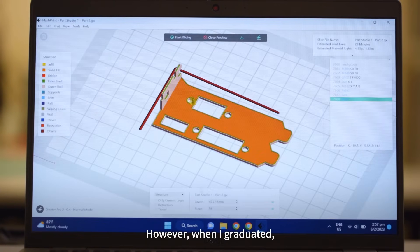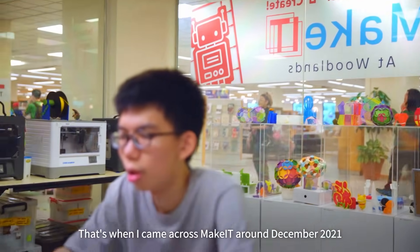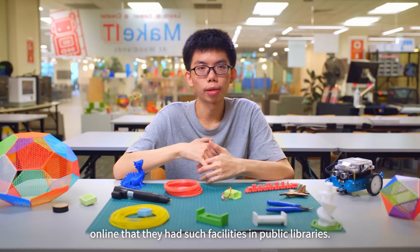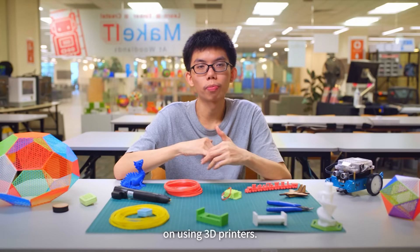However, when I graduated, I could no longer use those facilities. That's when I came across Make It around December 2021 online — that they have such facilities in public libraries. So I signed up for one of their starter courses on using 3D printers.